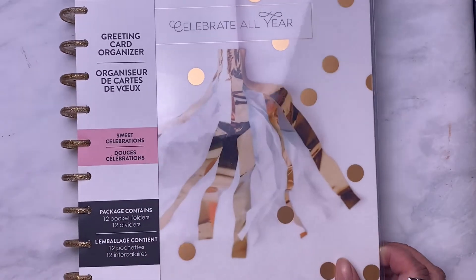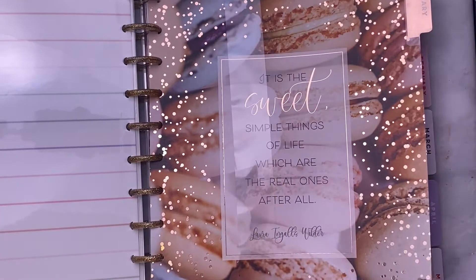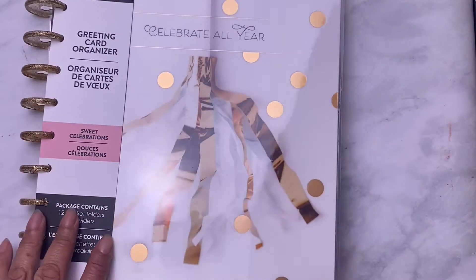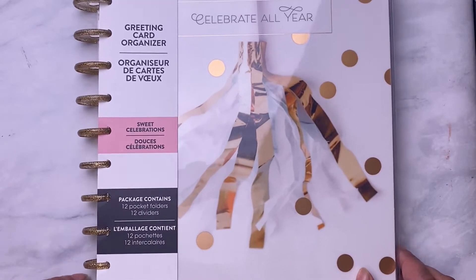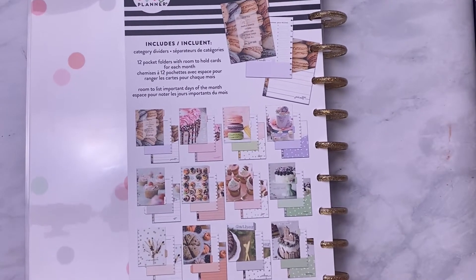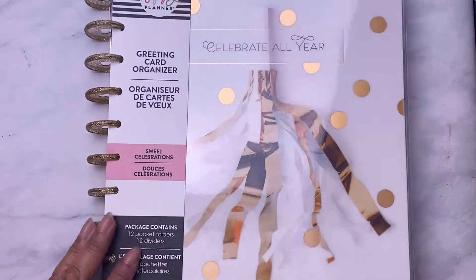This one here has a Happy Planner in it. I'm going to change out the metal disc because I like the metal disc better. Look at this — this is 'Celebrate the Year' and what you could do is put cards in here. So this is a greeting card organizer, Sweet Celebrations. A package contains 12 pocket folders, 12 dividers, with room to hold cards for each month and list important days.